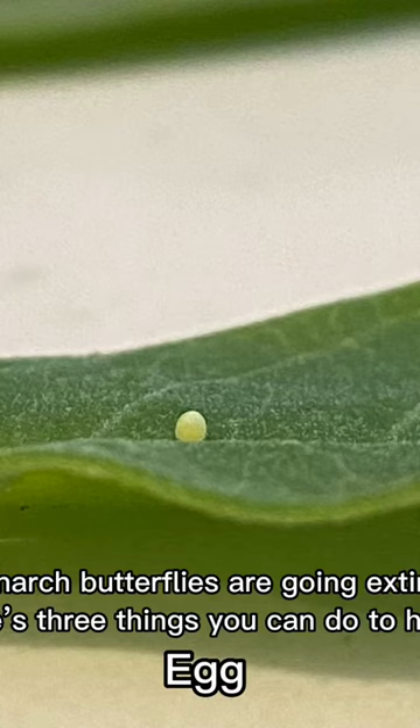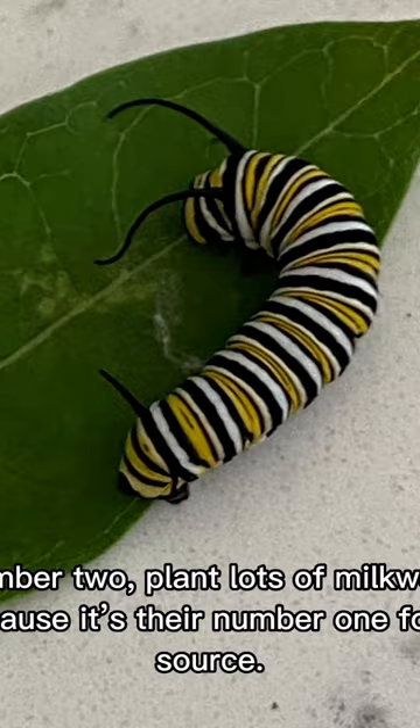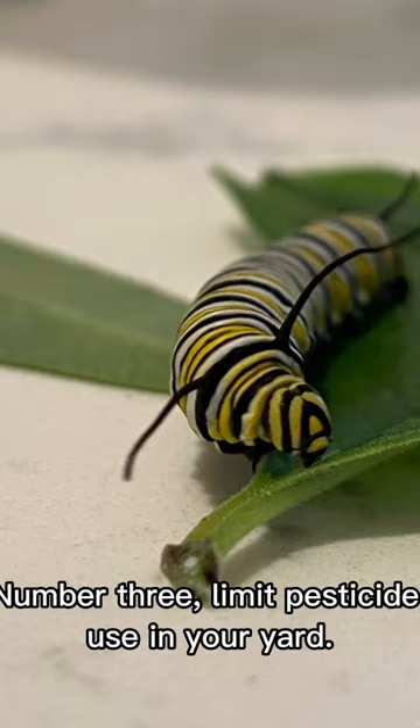Monarch butterflies are going extinct. Here are three things you can do to help. Number one, plant a butterfly garden. Number two, plant lots of milkweed, because it's their number one food source. Number three, limit pesticide use in your yard.